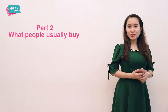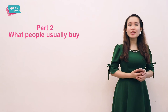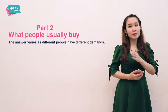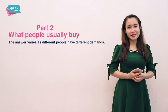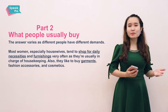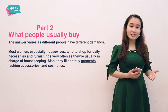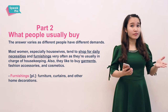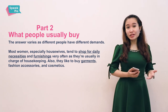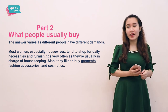Part 2: what people usually buy. As you can see, different people buy different things because they have different needs. To handle this question, you should say the particular types of people buy particular types of things for particular reasons. For example, I want to mention women — especially housewives — who usually shop for things like groceries and furnishings. Furnishings means furniture, lamps, carpets, etc. Why? Because they're usually in charge of doing housework, so they need food and furniture and things like that to take good care of their house and their family.